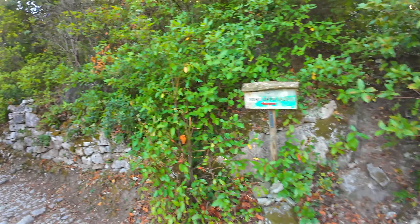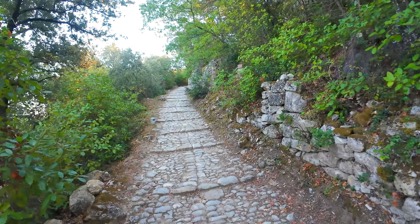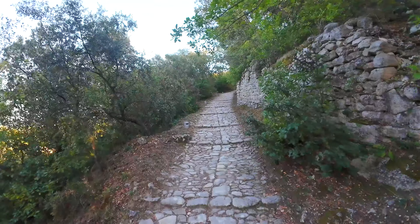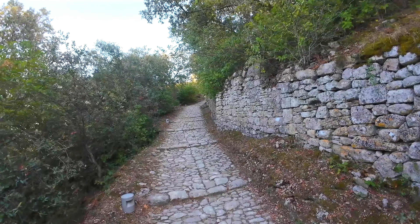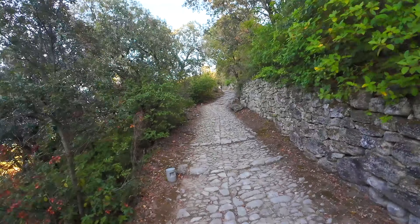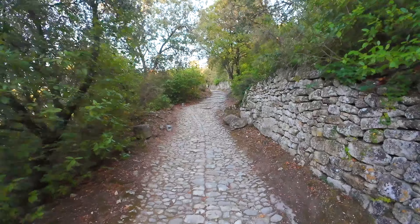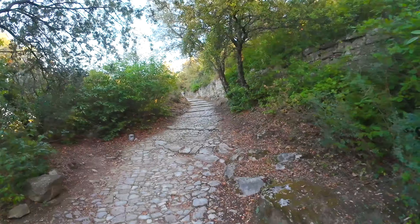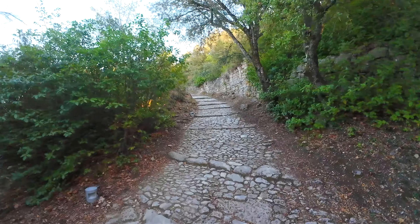Let's continue uphill via the Rue de l'Église, which, as its name suggests, leads us to the church. It's likely that the name Oppède comes from Opetum. The Romans left behind a number of relics, including mosaics, coins, vases and an altar to the god Mercury, displayed in the Museum of Cavaillon.